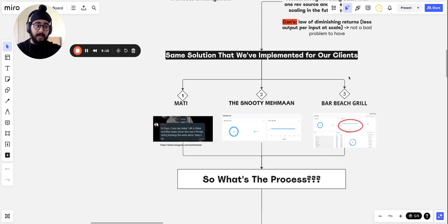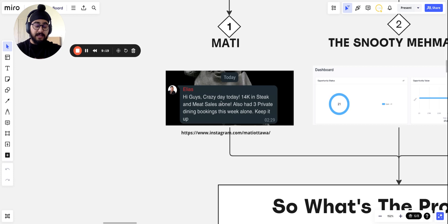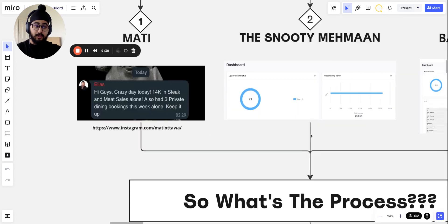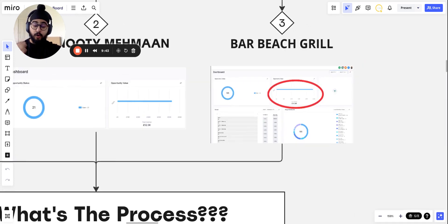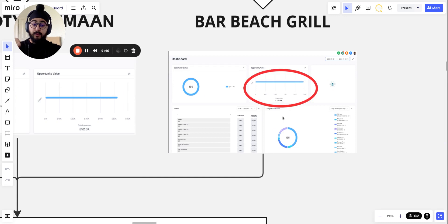This is the same solution we've implemented for our clients. For example, Matty had 14K a day in meat sales alone plus three private dining bookings in one week — and private dining is a form of vertical scaling. Another client had 52,000 pounds worth of direct leads within six to seven days for their private dining and closed about 14K in sales. For Bobby's Grill, we added an extra 24,000 to 25,000 to their monthly recurring revenue with the same model in a single month from the first to the 30th.